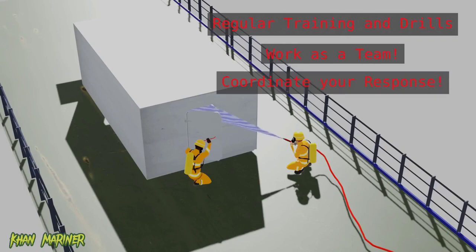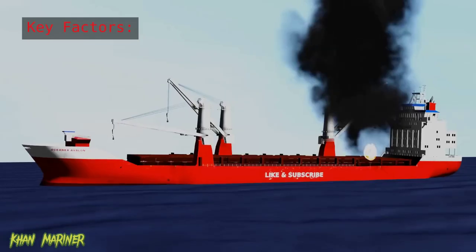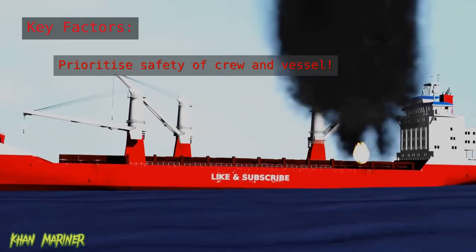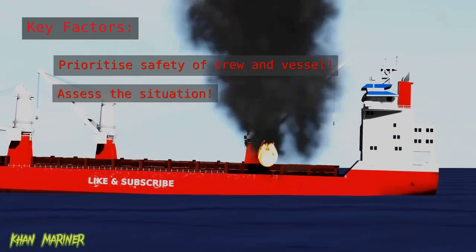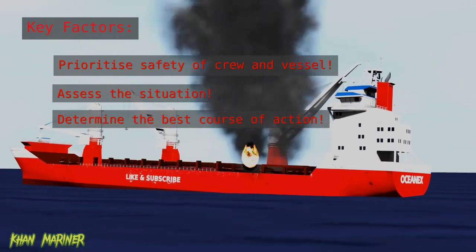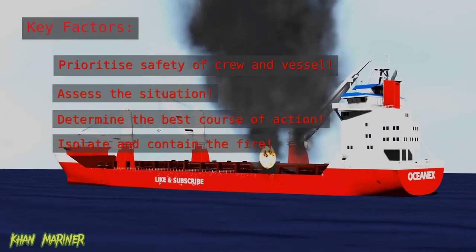When responding to a fire on board a ship, there are a few key factors to keep in mind. First and foremost, it's important to prioritize the safety of the crew and the vessel. You'll need to quickly assess the situation and determine the best course of action. This may involve using firefighting equipment to extinguish the fire or using other tactics to isolate the fire and prevent it from spreading.